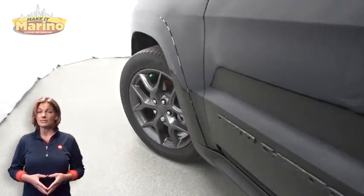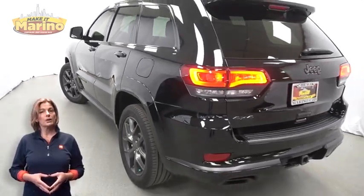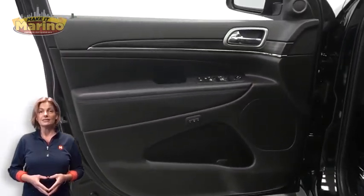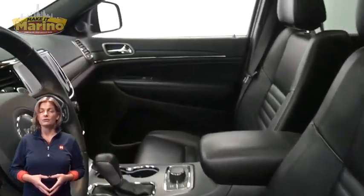With adaptive cruise control with stop, blind spot and cross path detection, 20-inch aluminum wheels, power heated mirrors, trailer tow group, heated front seats, heated steering wheel, and 17,000 miles on the odometer.